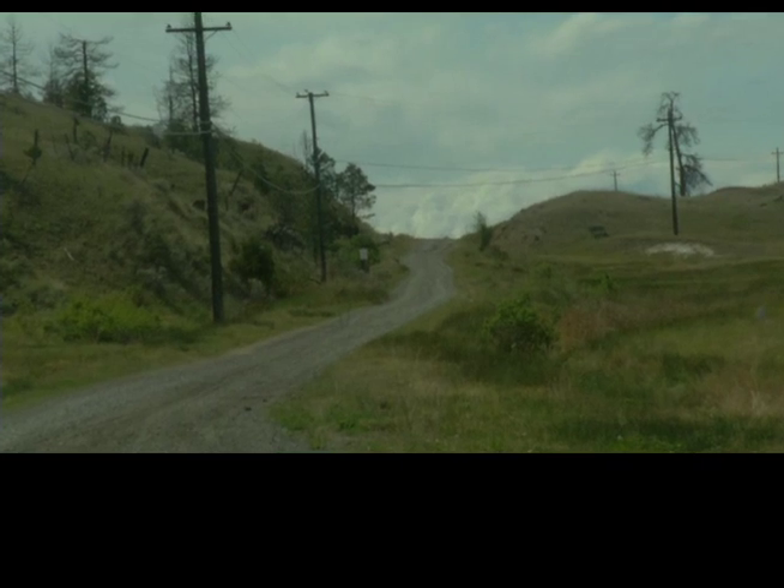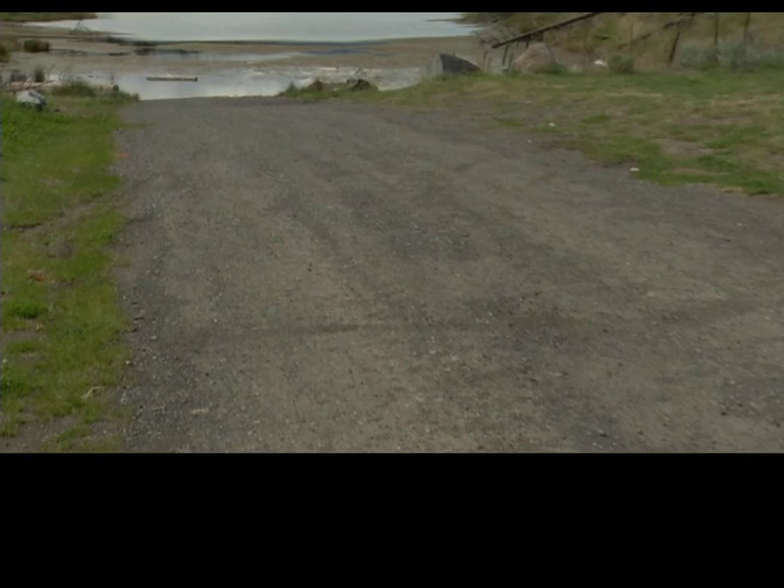Here we see the original Trans-Canada Highway swallowed by the waters of dammed Six Mile Lake.